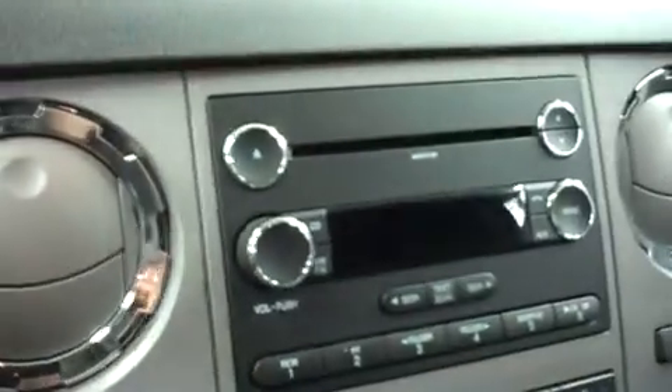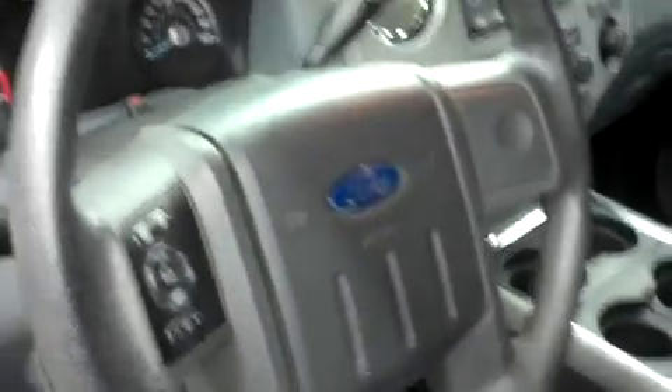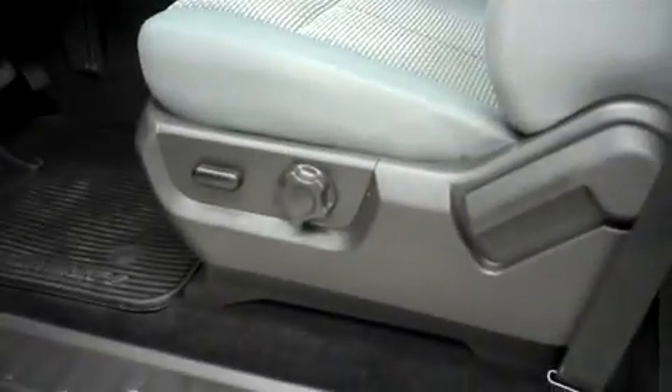This truck has AM FM radio, CD player, and climate control. It has a turned out 4 wheel drive and a multi-function steering wheel. There are power options on the door and on the driver seat.